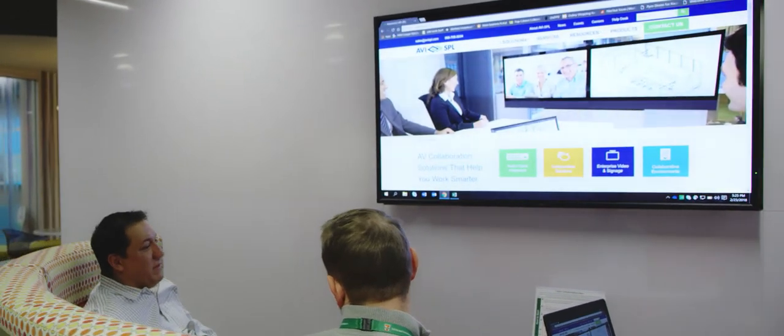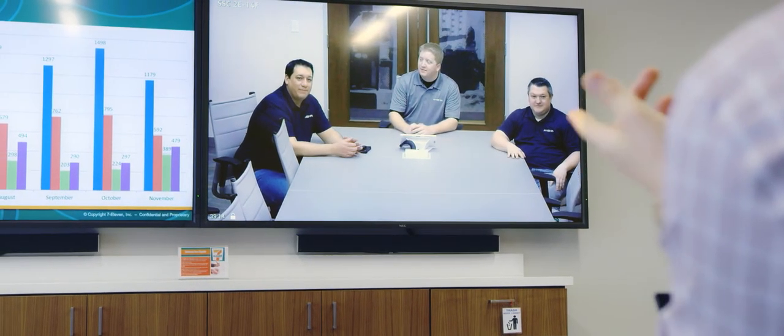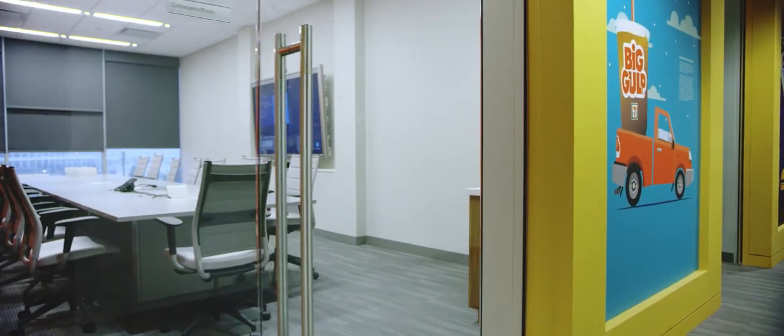Bringing us in early has allowed AV SPL to really use all of our resources and become a partner with 7-Eleven. We got involved about a year out before construction was completed and we wanted to standardize on the look and feel of every room. We wanted to put Crestron control in every room, and right now it's one of the largest and best Fusion deployments we've seen.